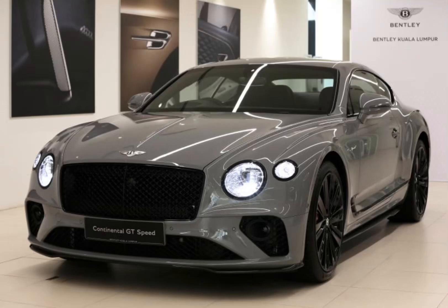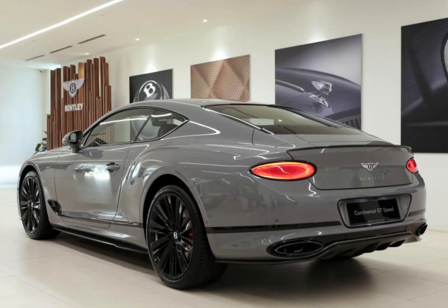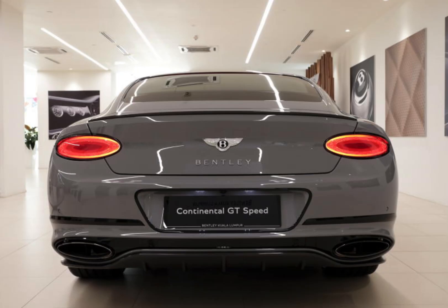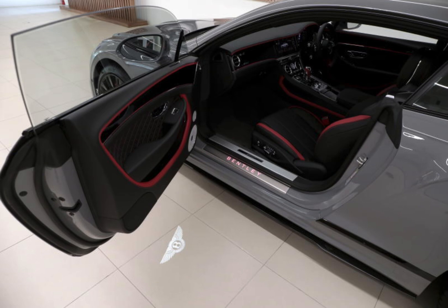Hi everyone, and welcome to my channel. Today we are going to be taking a look at the all-new 2024 Bentley Continental GT — a luxury grand tourer that delivers a blend of performance, comfort, and style. It's available as a coupe or convertible, and it's powered by a choice of two engines: a 4.0-litre twin-turbocharged V8 or a 6.0-litre twin-turbocharged W12.